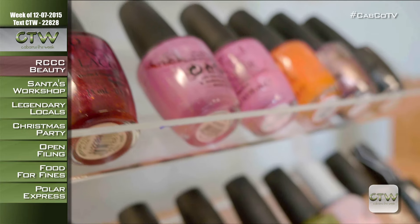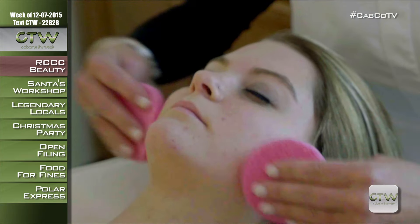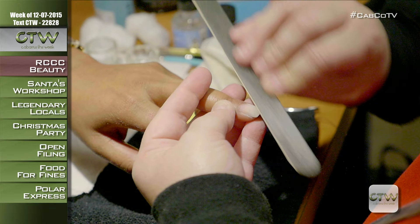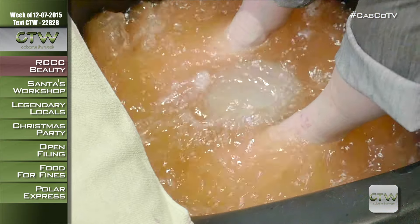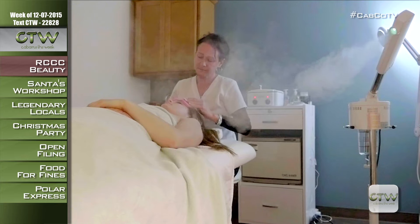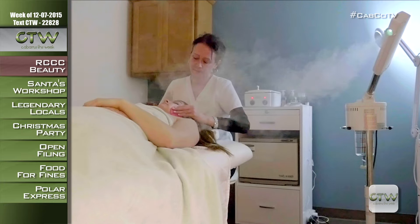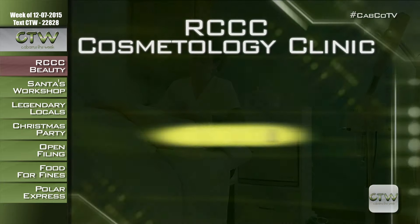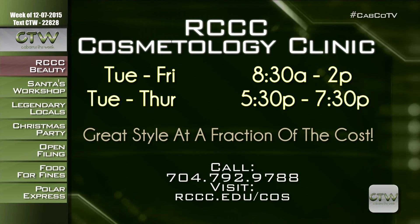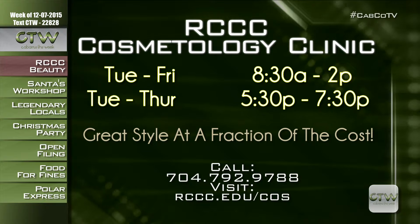Clients can book manicures, facials, haircuts, shampoos, and blow-dry sessions. The cosmetology center is open for clients Tuesday through Friday from 8:30 a.m. to 2 p.m., and again Tuesday through Thursday from 5:30 to 7:30 p.m. In addition to cosmetology, Rowan Cabarrus offers several classes to help you navigate your future. Spring registration is open now for careers like fire protection, criminal justice, machining, web technologies, welding, and more. Classes begin January 11th. Visit rccc.edu/cos or call 704-792-9788.